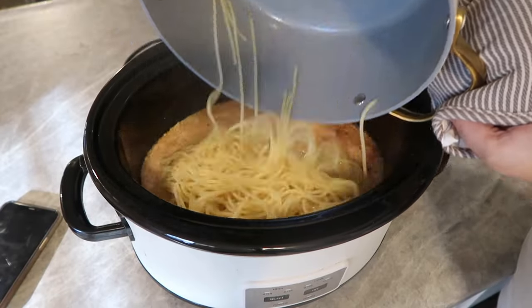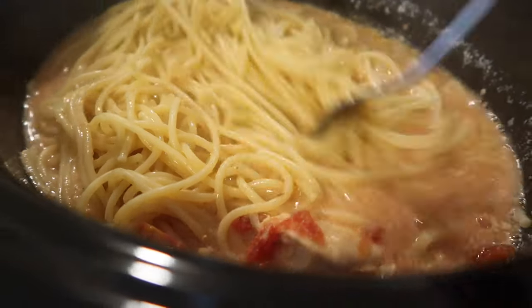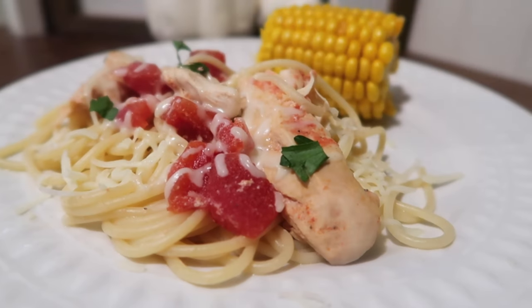Once you dump your noodles into the crockpot, let them sit in that juice for about an hour so they can absorb the good flavor, then top with some mozzarella and parmesan cheese. This one was so delicious — I hope you'll try it. I will see you all next week with some more recipe inspiration!